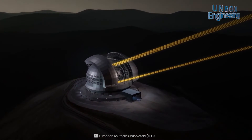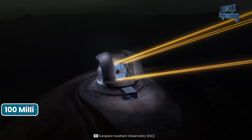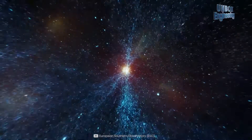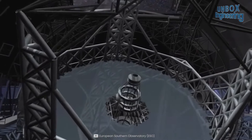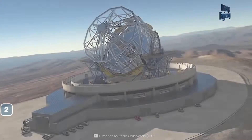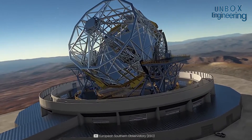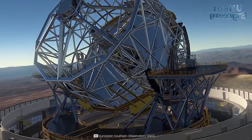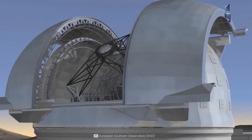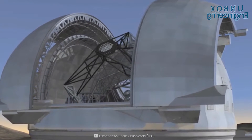The observatory is able to gather more than 100 million times more light than the human eye, and 13 times more light than the next largest optical telescope built back in 2014. Around 140 tons of glass and ceramic are used in the telescope mirrors, and among these, 132 tons of ceramic is used in the primary mirror alone.